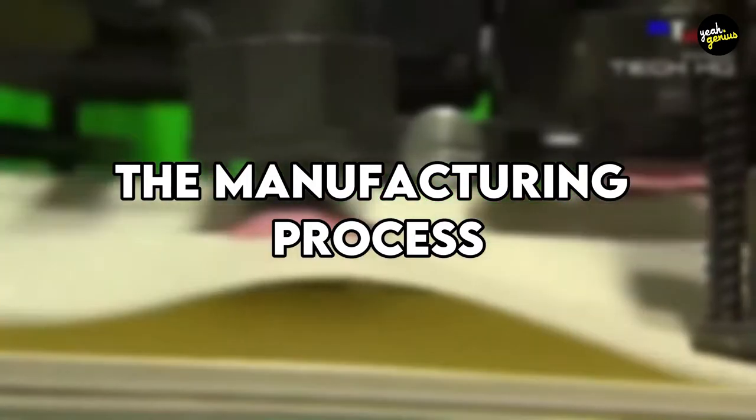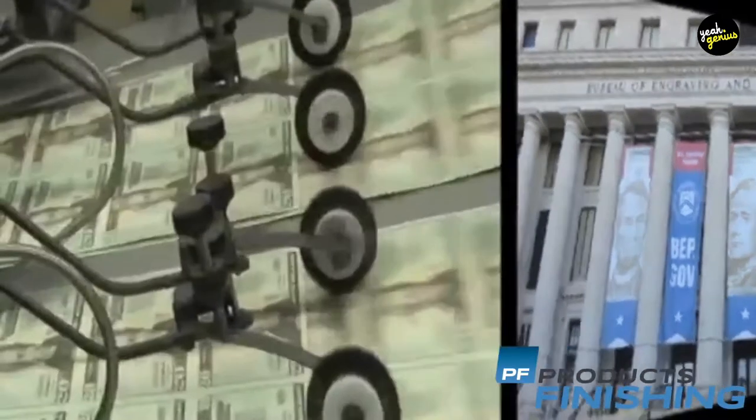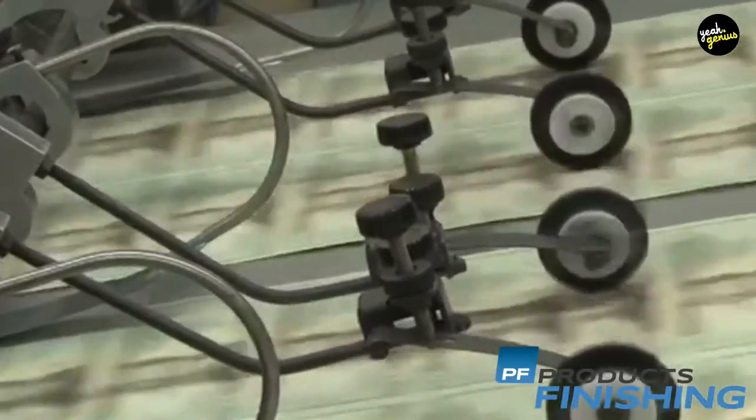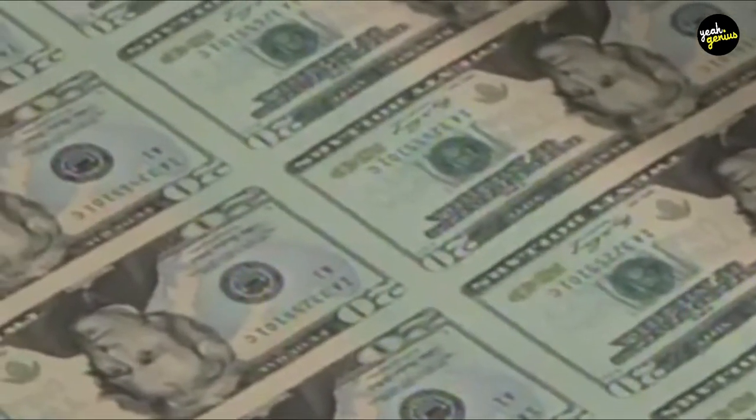The Manufacturing Process. The Bureau of Engraving and Printing, part of the federal government's Department of the Treasury, engraves and prints all paper money in the United States. Postage stamps, savings bonds, treasury notes, and various other items are also published by the Bureau. The primary production facility is in Washington, D.C., with a secondary facility in Fort Worth, Texas. The Bureau prints about 38 million pieces of paper money every day.